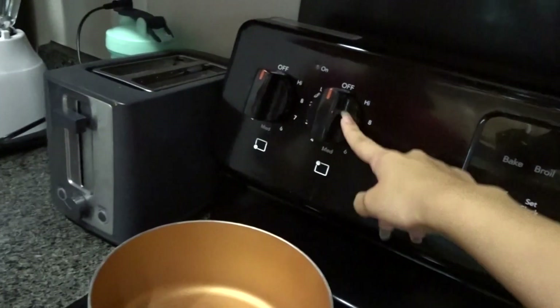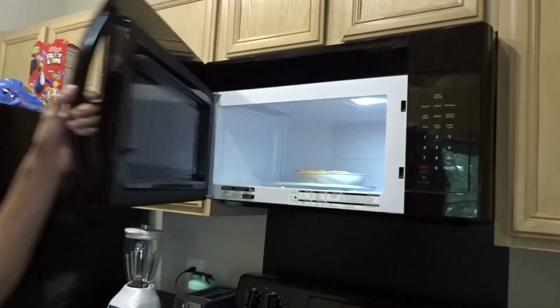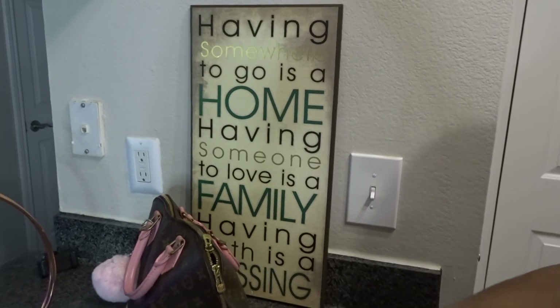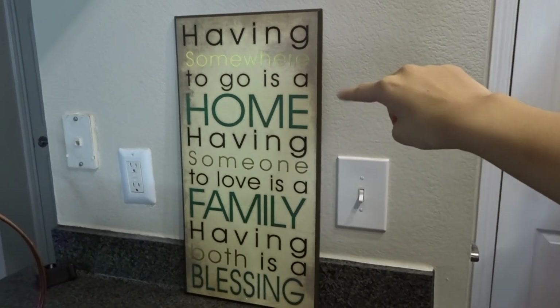You know the oven's not on, right? Anyways, this is the stove right here — simple stove. This is the microwave, it's actually brand new. Oh, we got some apple pie. Cabinets, fridge, all that. 'Having somewhere to go is a home. Having someone to love is a family. Having both is a blessing.' Shout out to my grandparents.